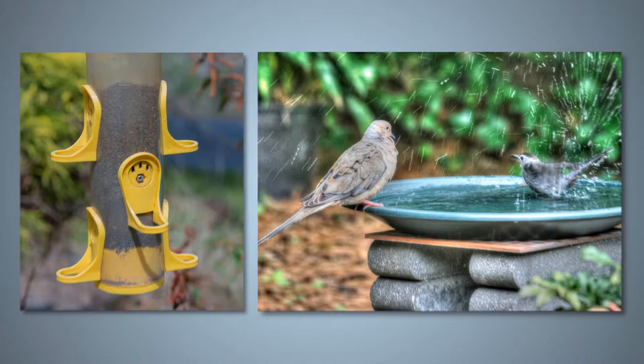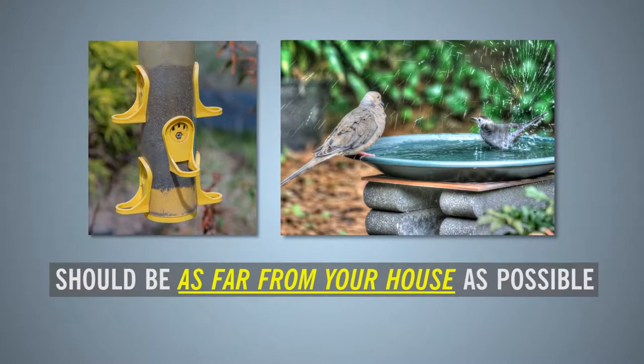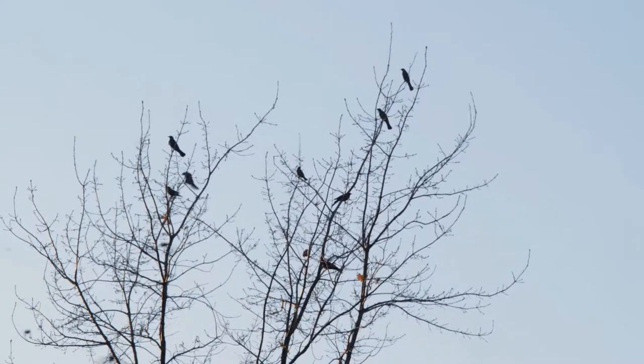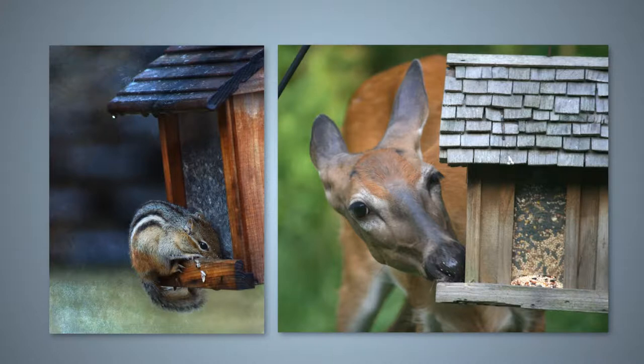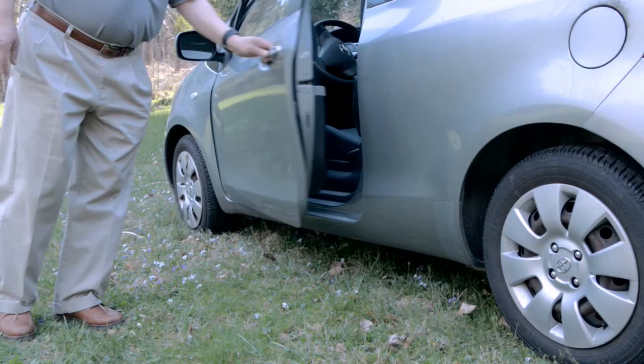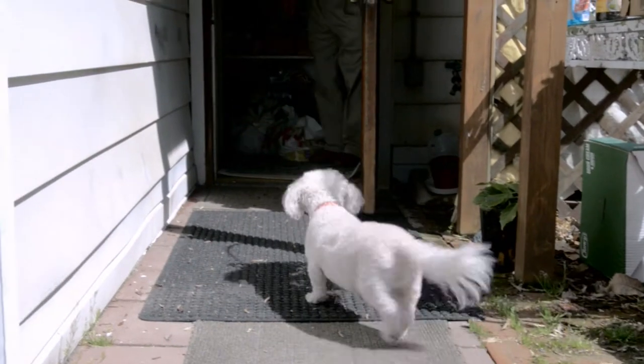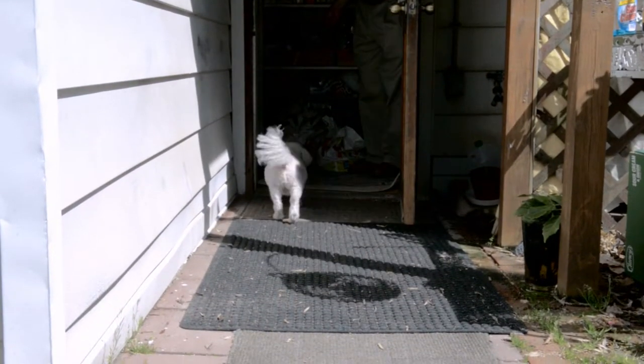Bird feeders and bird baths should be located as far from your house as possible. Birds can spread immature ticks over great distances as they migrate, and rodents and deer can feed on bird seed. Pets can also carry ticks into your vehicle and home, where the ticks can live for long periods of time until they find a suitable host.